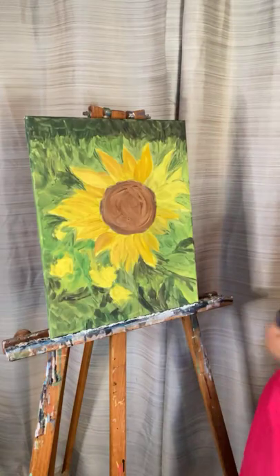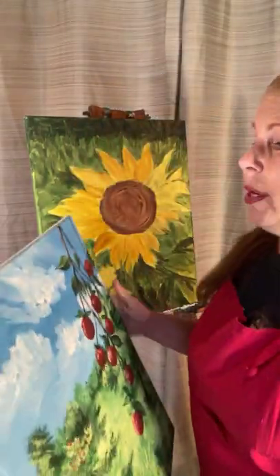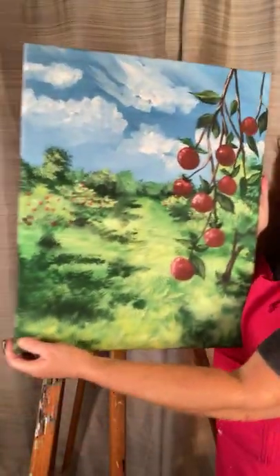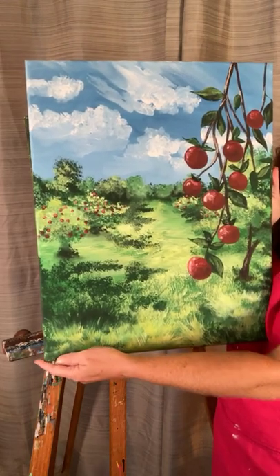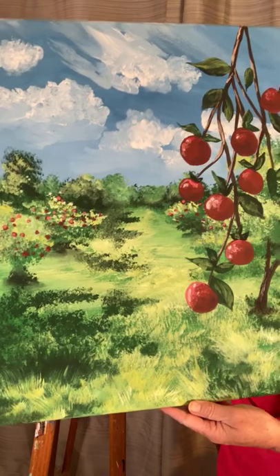It doesn't cost anything for you because I treat my Creative Warriors with all kinds of amazing bonuses like that. So if you want to sign up for the challenge, we are going to be painting the Apple Orchard step-by-step.